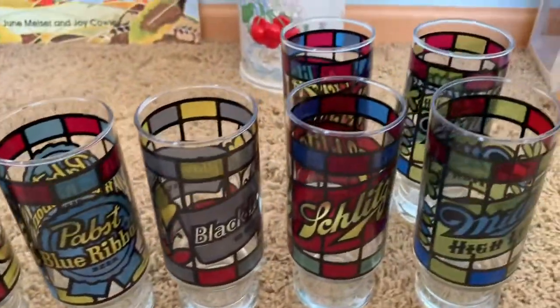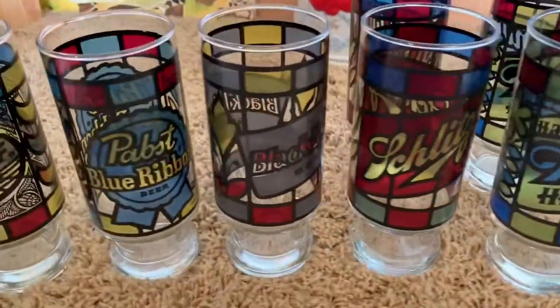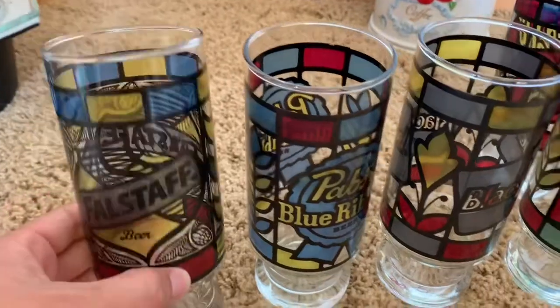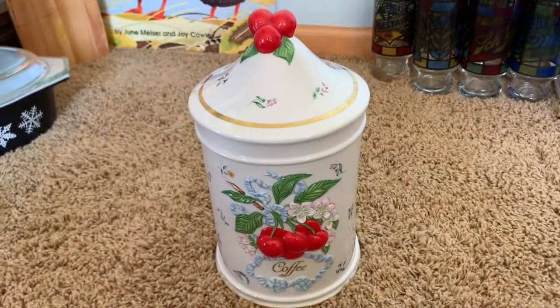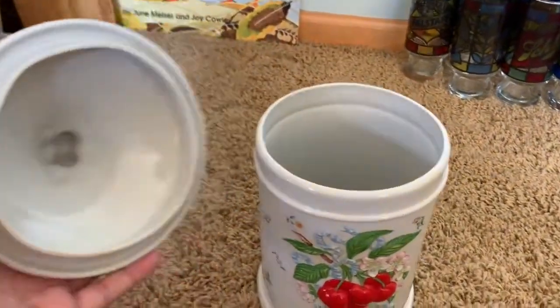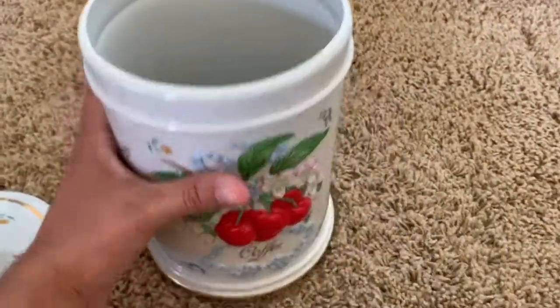I paid 39 cents a piece for these vintage beer glasses. They're like fake stained glass. We are not beer drinkers here, so they will probably go in my Etsy shop. If you've ever been to the bins, you know that people are like a bull in a china shop there. And I am always shocked when things come out unscathed from the bins.